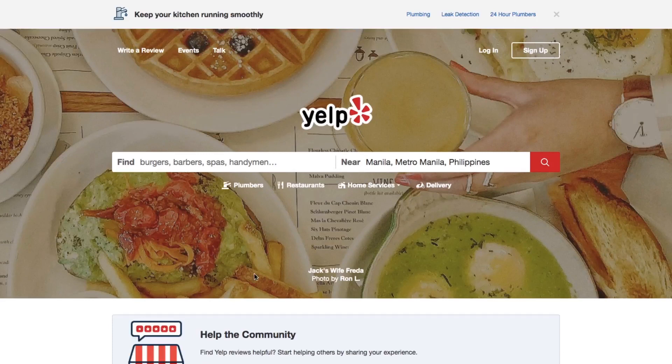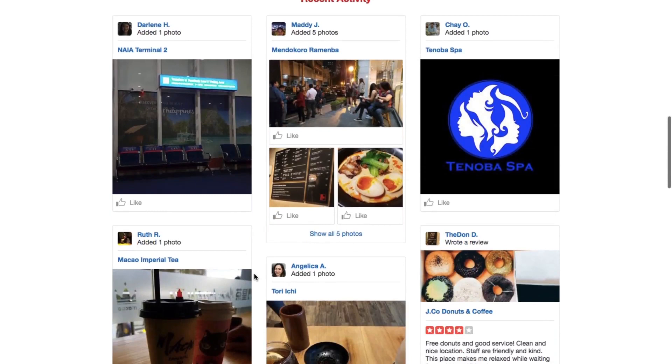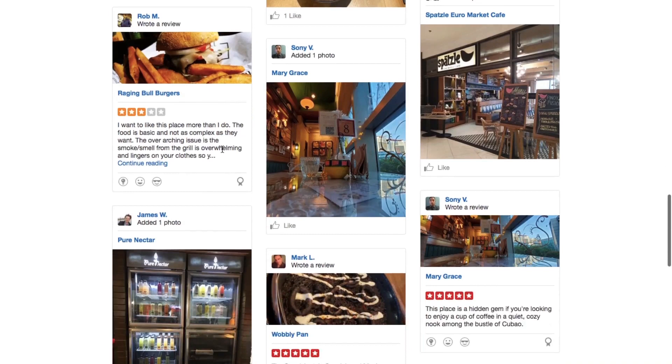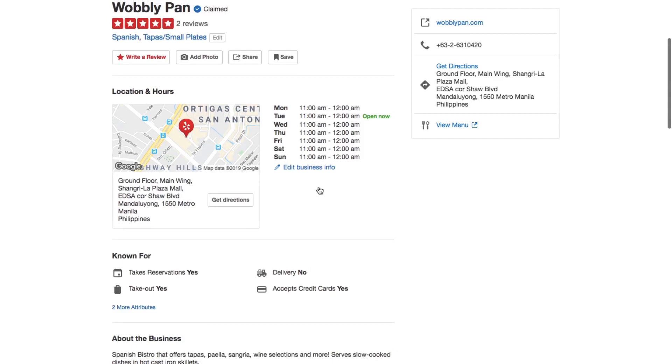Other business directories existed before Yelp, and many have arrived after filling niches. But Yelp remains the biggest and the most used. Yelp for Business Owners gives you the opportunity to create or claim a Yelp profile for your business. When potential customers are searching for a store or service like yours in your area, your business's page will appear among the search results. Yelp for Business Owners gives you access to both free and paid tools to connect your business to consumers using the Yelp app.